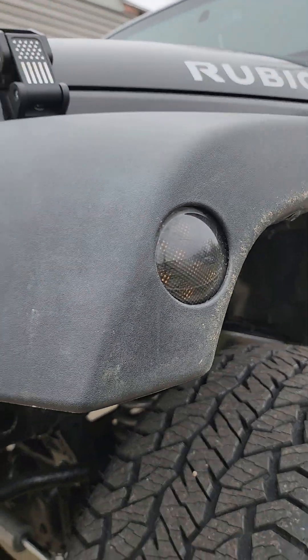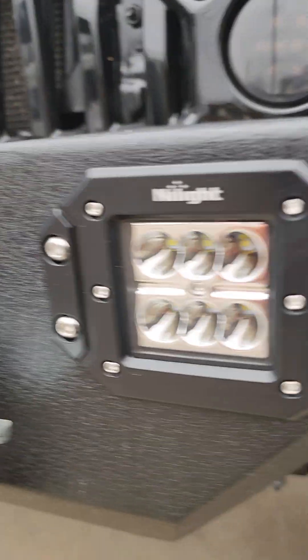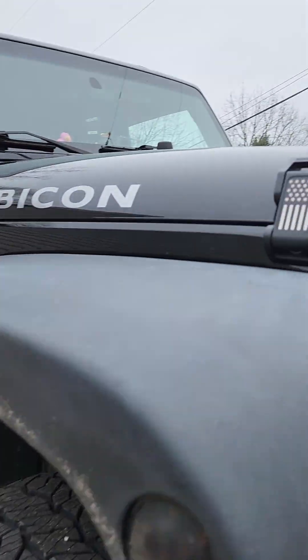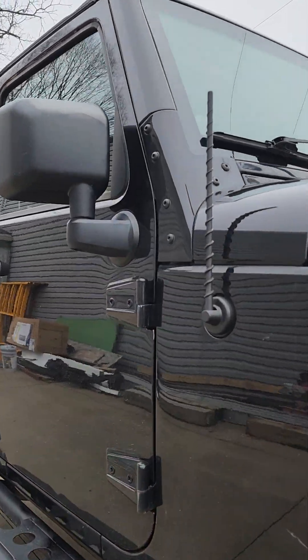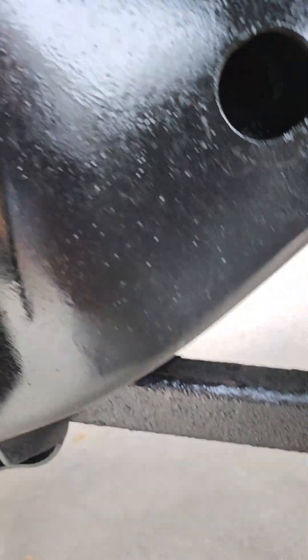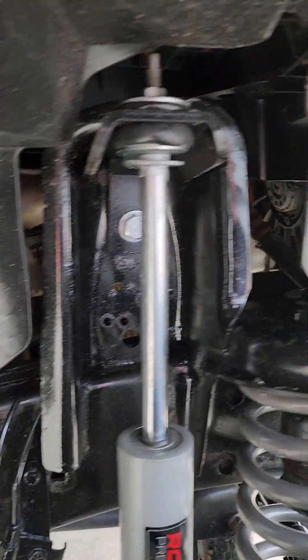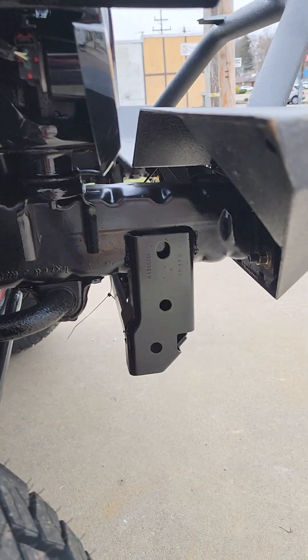New smoked lenses, smoked LED lenses, LEDs in the bumpers, new front grille, new hood latch covers, new fuel cap cover on the other side, new antenna. Everything's looking good on the frame here — got all that looking black.